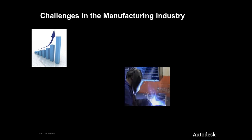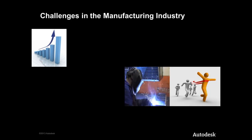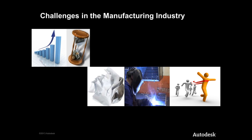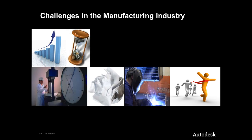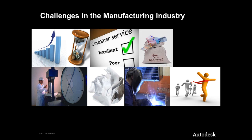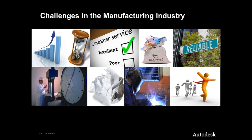Increasingly, manufacturers are seeing a need for improved performance, quality and reliability in their products in order to compete. At the same time, pressures from shorter project cycles and reduced budgets are dictating faster turnaround times and lower development costs. This means that opportunities for design exploration and optimisation using traditional prototyping methods become limited. Many companies are addressing these challenges by changing their product development process.